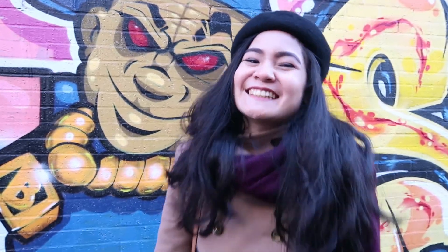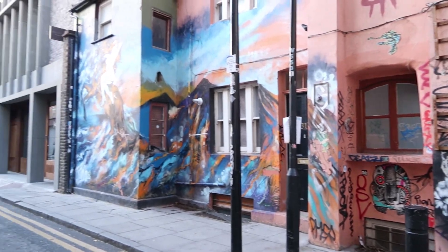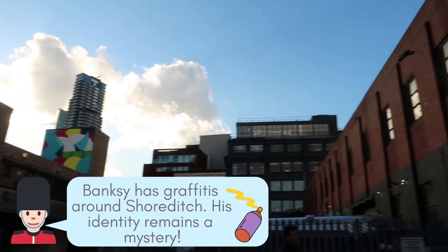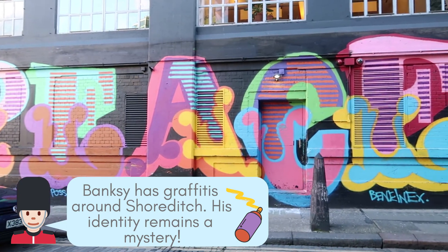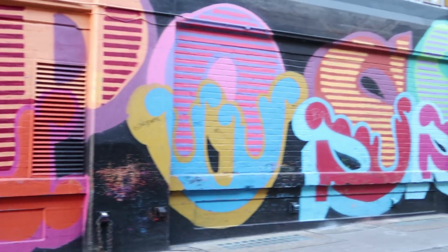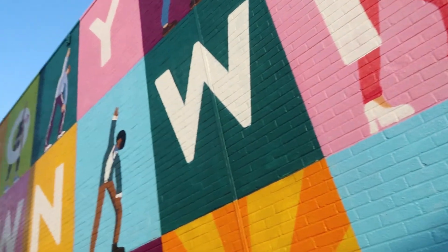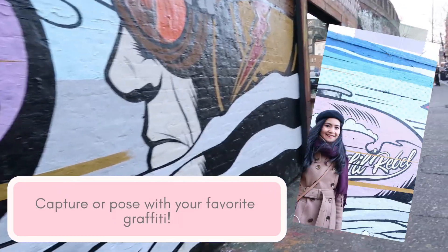So we're in Brick Lane right now and we're exploring East London street art. If you want to experience London's alternative culture, then explore the East London street art. Fun fact: Banksy, the famous street artist and political activist, has graffiti around Shoreditch, and Banksy's identity remains a mystery. You can start walking from Brick Lane and follow the painted walls until the Shoreditch High Street. Tip: pose with your favorite graffiti.